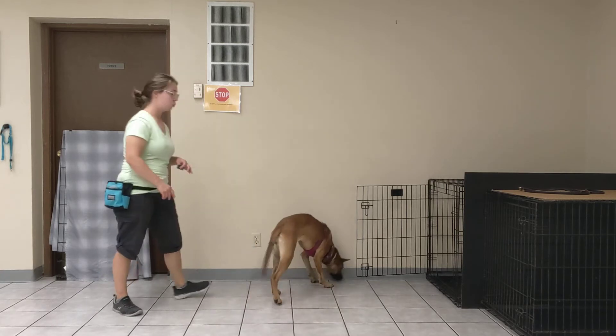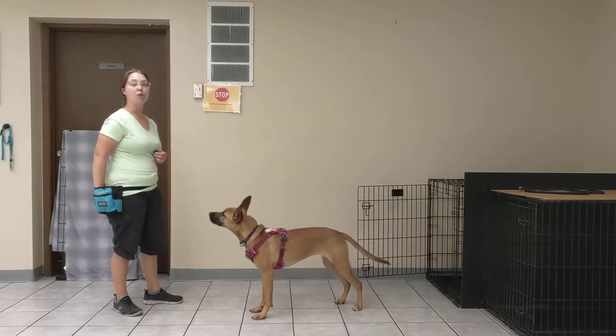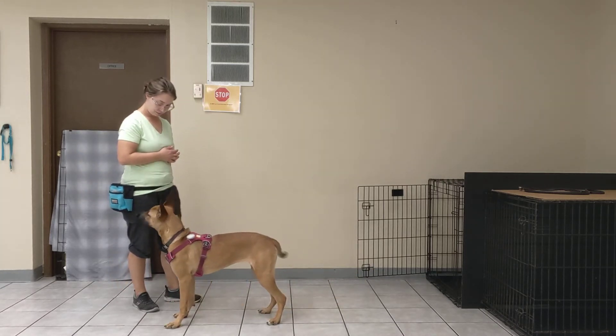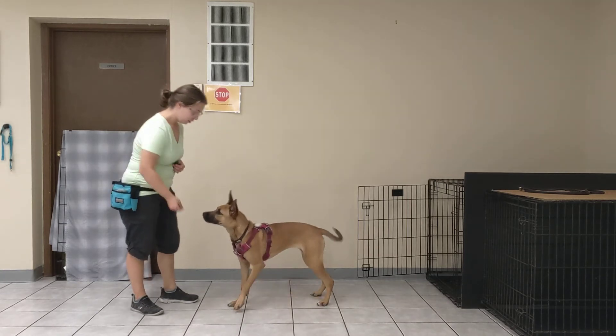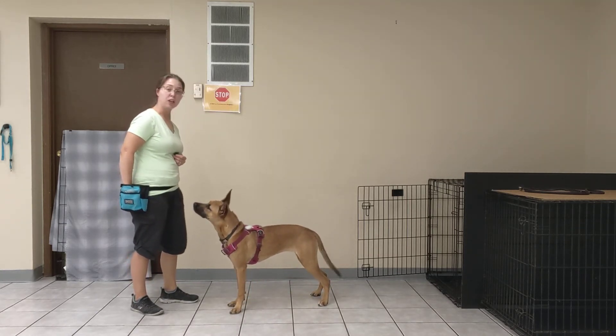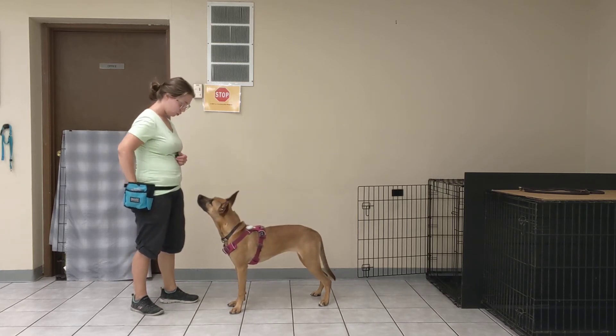As she does this, you can see she starts to slow down a little bit, and so we can start asking for perhaps something like a sit. Sit. All right, start getting a little bit of a different behavior. And I'll just click her for staring at me again, rather than jumping at me.